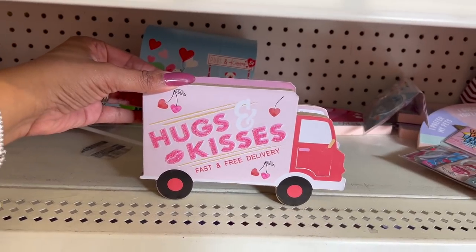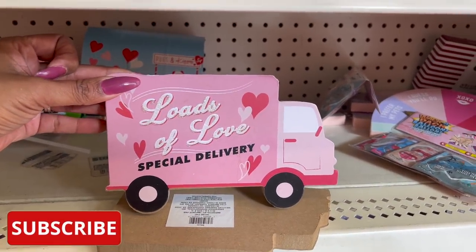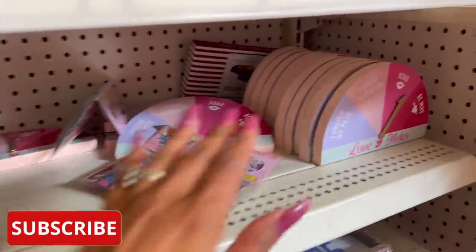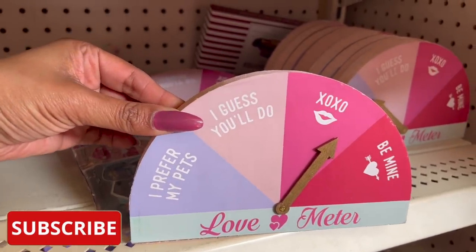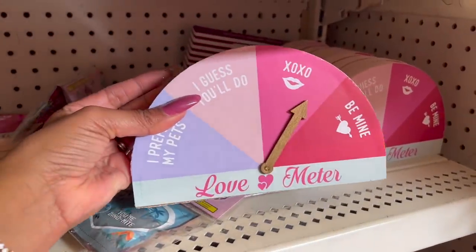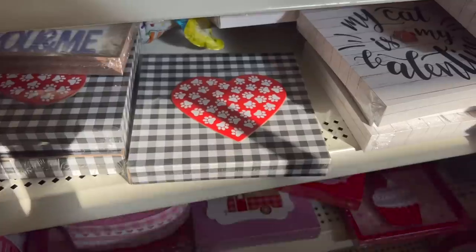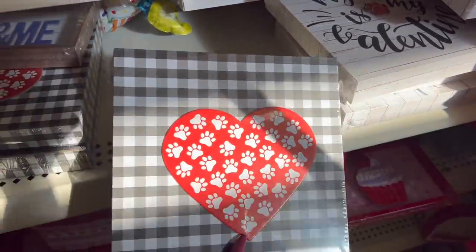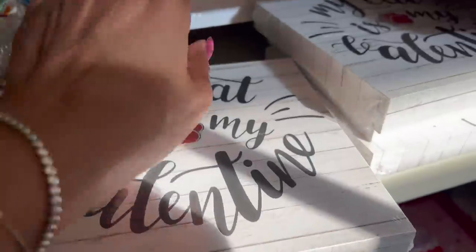There are definitely new items, guys. Hugs and kisses, fast and free delivery — that's really cute. And then they have this one: loads of love, special delivery. And these are so adorable: I prefer my pets, I guess you'll do, XOXO, be mine — it's the love meter. So cute. And then over here I'm noticing this: my cat is my valentine. And then they have the puppy paw prints with the heart on it with the buffalo check. That's really cute as well.